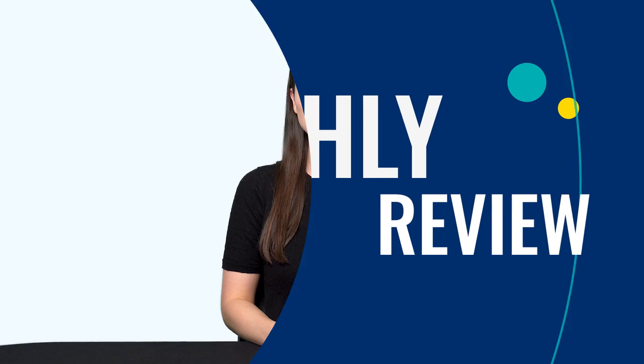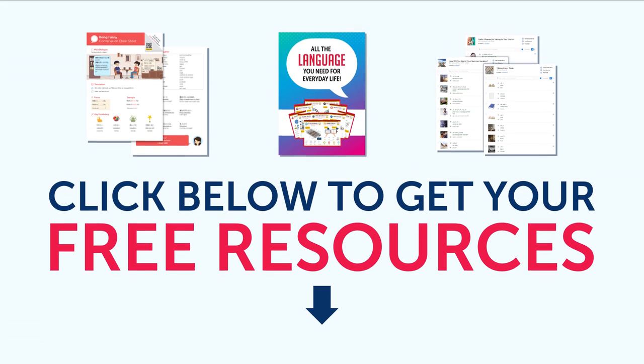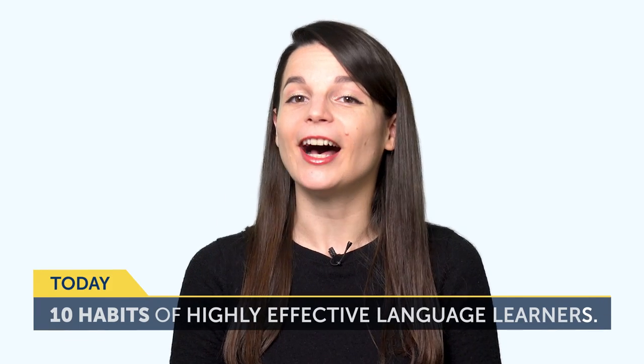Hey everyone, welcome to the Monthly Review, the monthly show on language learning. Where you discover new learning strategies, motivational tips, study tools and resources. All the lessons and bonuses you're about to see can be downloaded for free on our website. Click the link in the description right now to sign up for your free lifetime account. Today's topic is 10 Habits of Highly Effective Language Learners. Do you feel like you're not making much language progress? That you could do better, but you're just not sure what step to take? In today's episode, you'll discover the top 10 habits of effective language learners and what these learners do differently.